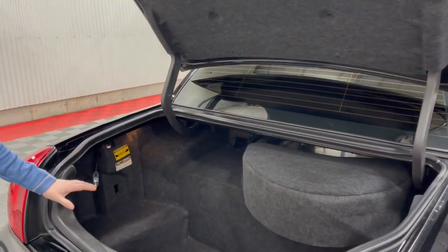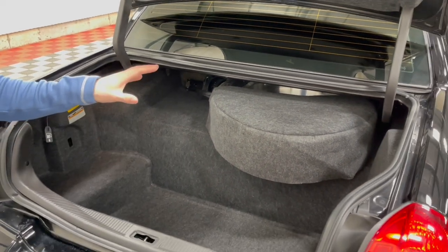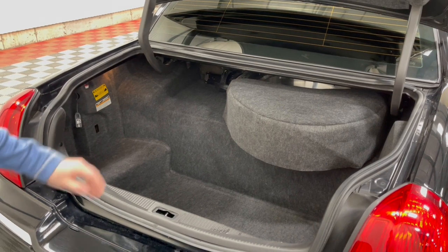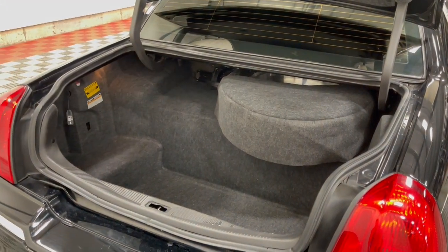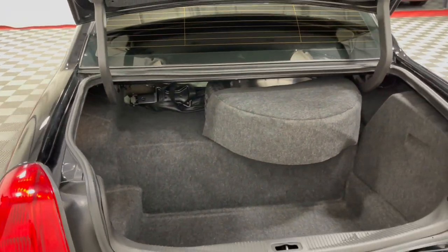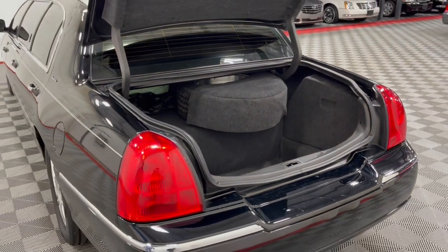Extremely deep well — all these Lincoln Town Cars were known for this deep well. You can fit either plenty of wheelchairs in here or any items that the family may need. You do have a full-size spare tire tucked up on this ledge, so it is out of the way. This is the deepest well offered in a six-door limousine, even bigger than the brand new cars, so you have ample room in this rear trunk.